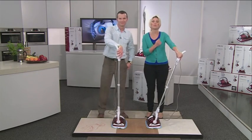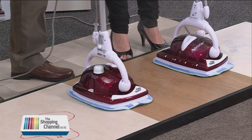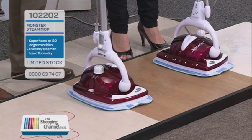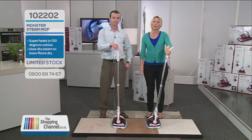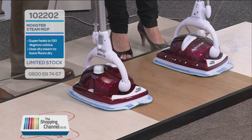Meet the Monster Mop, one of Europe's leading brands in the battle against grime. Cleaning floors the conventional way would mean scrubbing, which we don't like. But the modern way is all about the ease and the efficiency of steam, and you won't see more steam than this, and that is a fact.